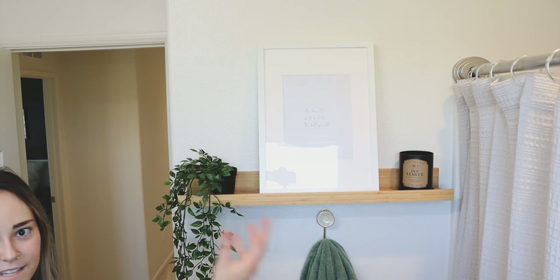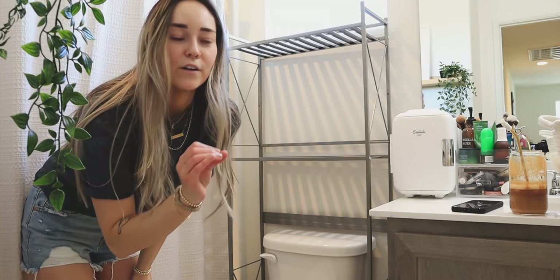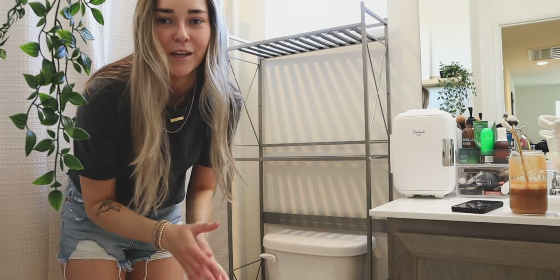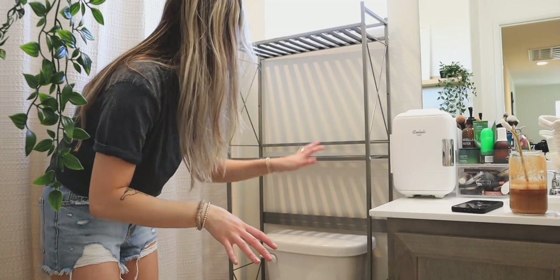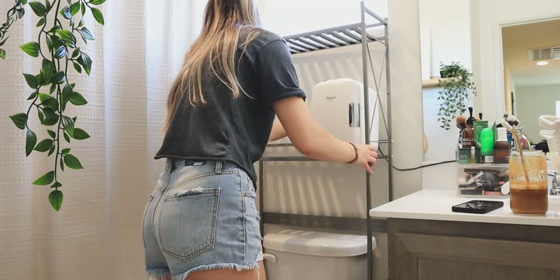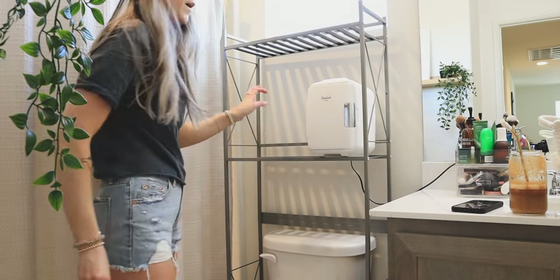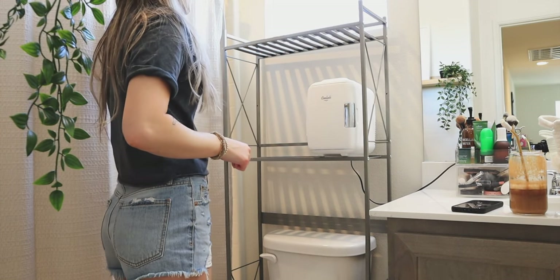That side is completed. Now I need to tackle the toilet side. The first thing I want to tackle is removing the skincare fridge from my counter so I can have more room — that was the main goal of this whole makeover. I'm going to unplug this and move it over. I think that's going to work for now. I might eventually move it up to the shelf if I need to.